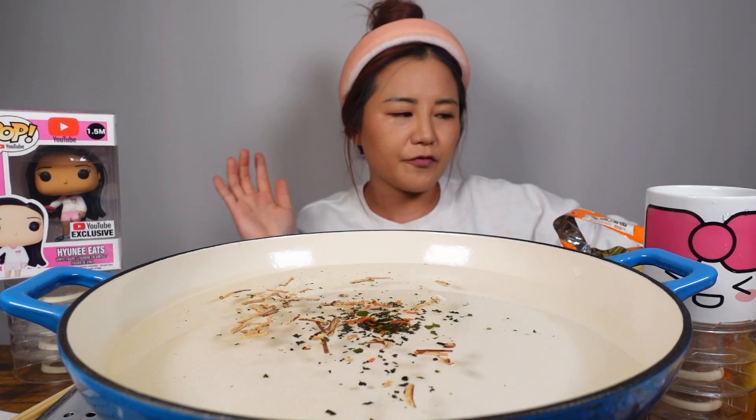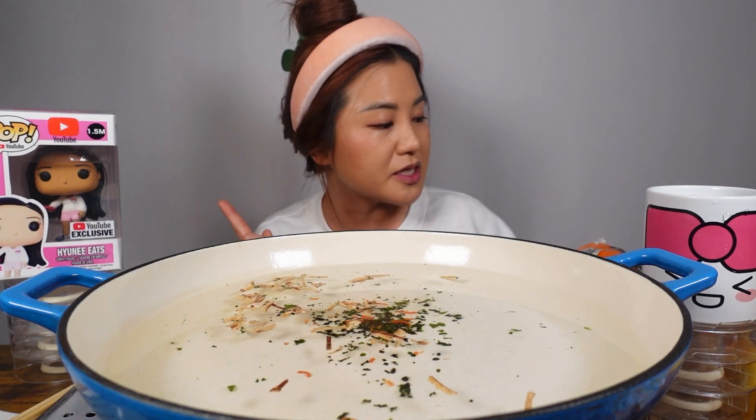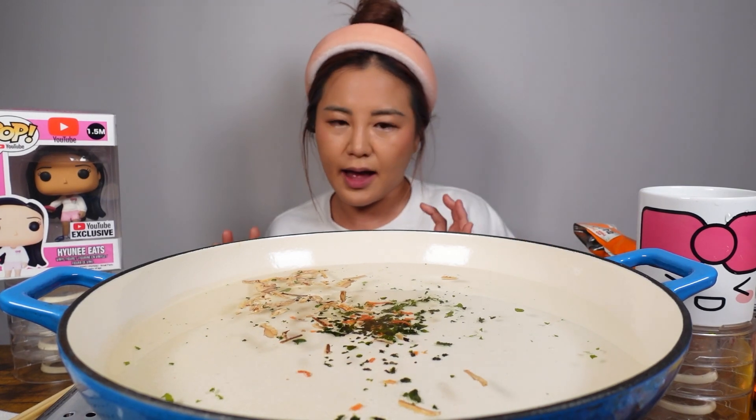Let's let that cook a little bit first. I just read on here that it says the flavor is beef and fermented bean. So it's a lot different than your average Korean noodles because they don't have fermented bean in Korean noodles.